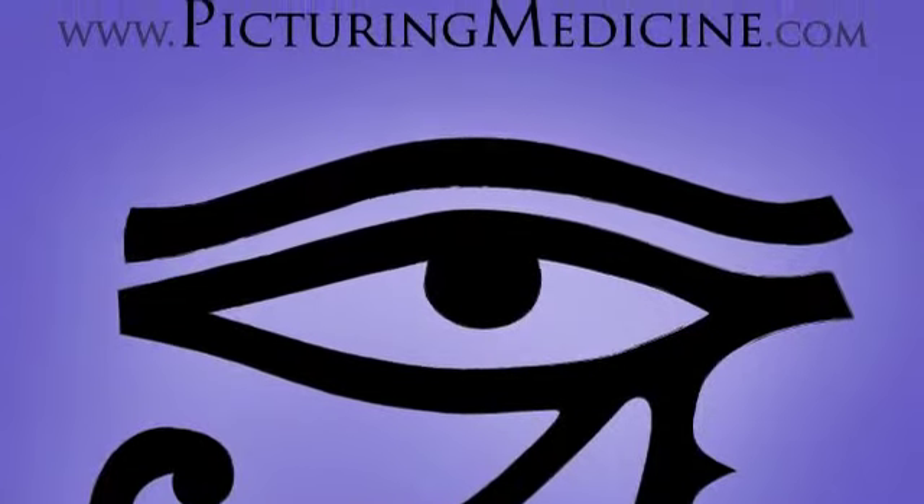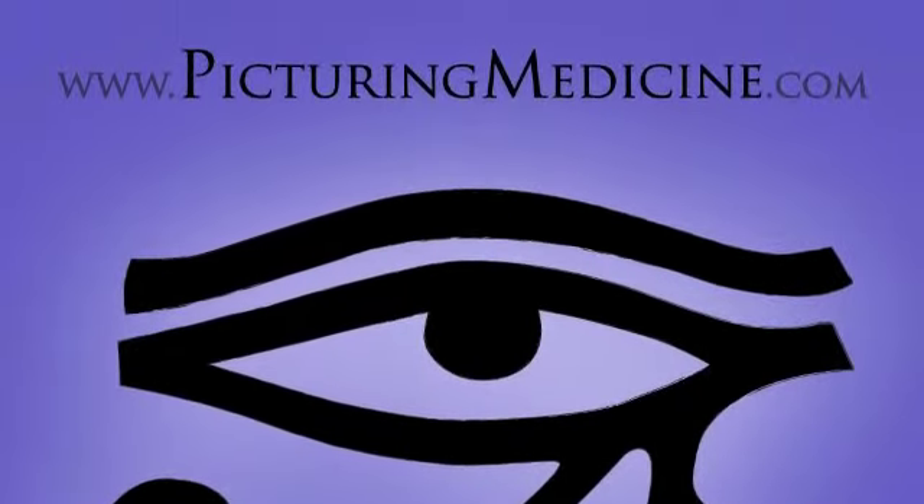Hello, this is Picturing Medicine and my name is John Dixon. The website for our project is www.picturingmedicine.com. We've produced a series of visual aid memoirs that we feel, and we hope, will help medical professionals to recall information quicker and more accurately.